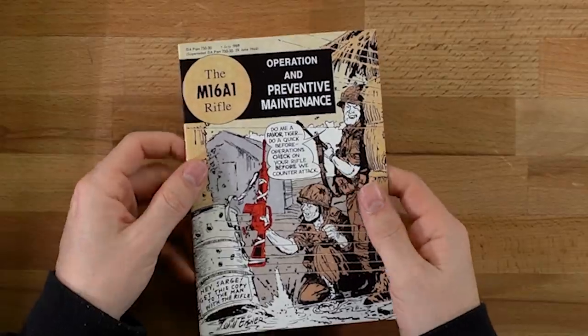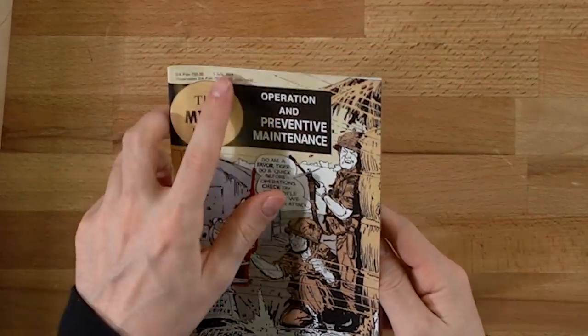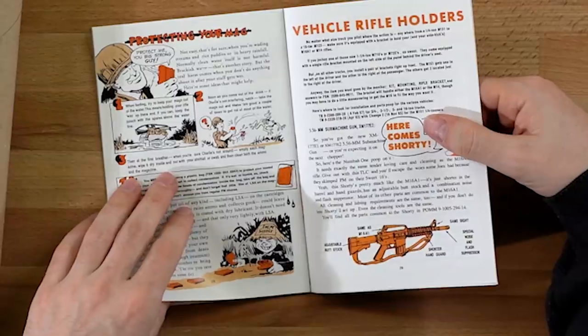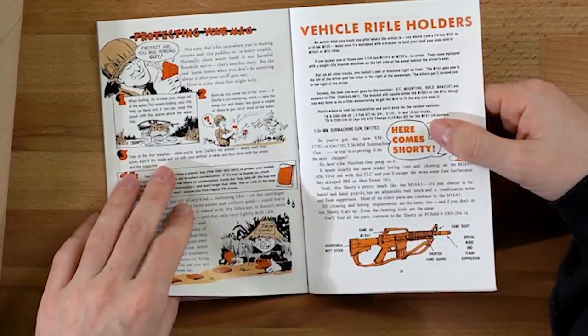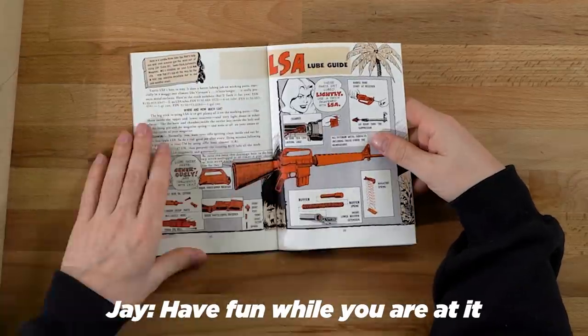What the hell is this? The M16A1 Operation and Preventative Maintenance. It's in like a comic book format. It says July 1st, 1969. It's in really good condition. This is actually like a really cool way of doing this. Not easy, that's for sure - when you're wading streams in rice patties or in heavy rainfall. They've got like girls sitting on the gun. I like the humor - like you're going to die, but yeah. They've got some girl, 'lube these parts generously and frequently.' I feel like this could be valuable.